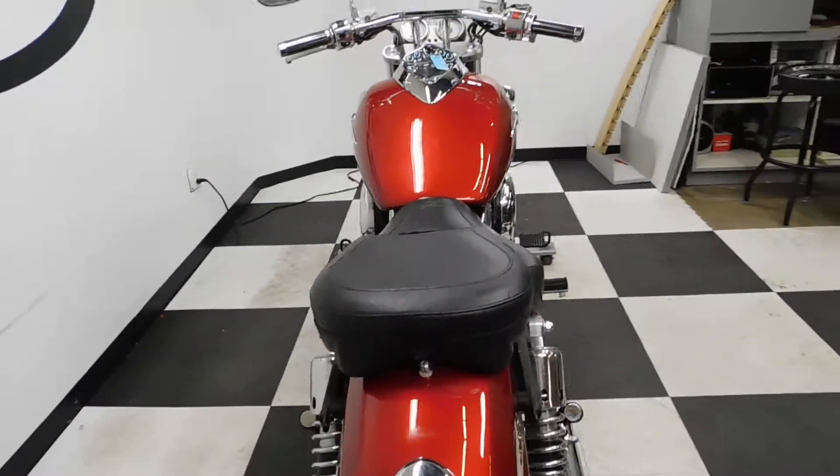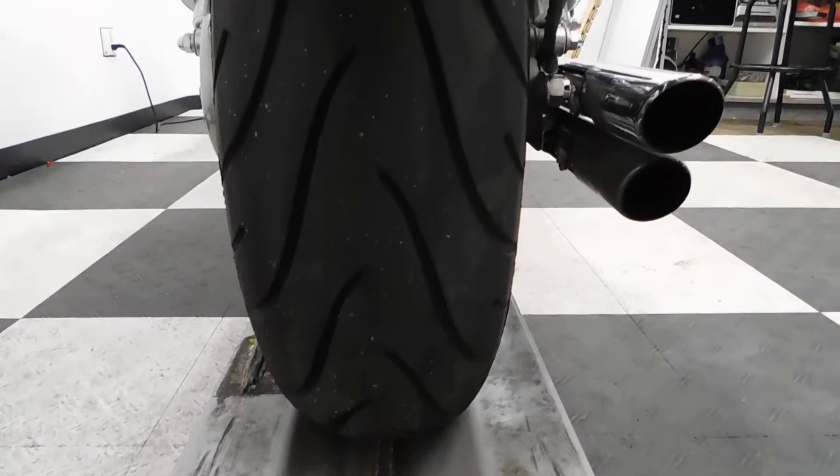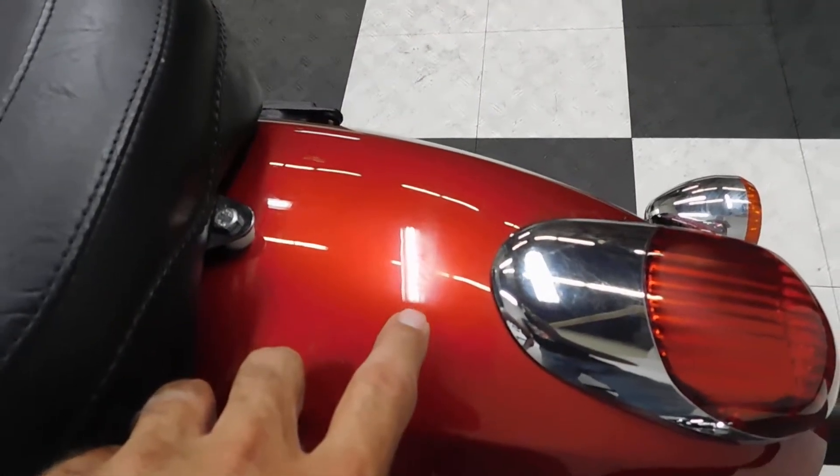Overall this bike is in excellent condition. It comes with OEM drag bars and also has aftermarket grips on it. The front end is nice and clean. We'll be putting a new front tire on it.